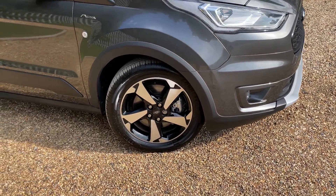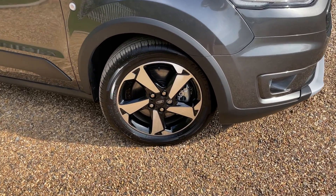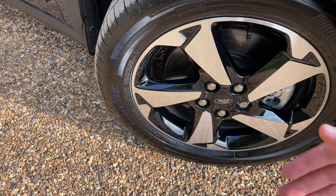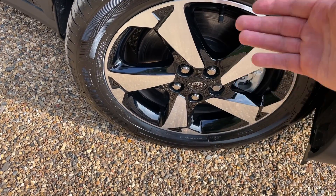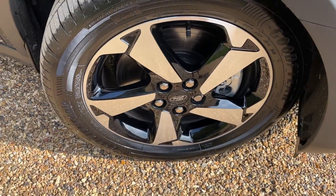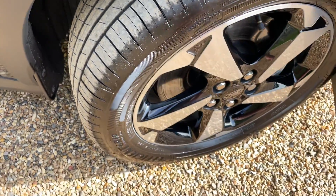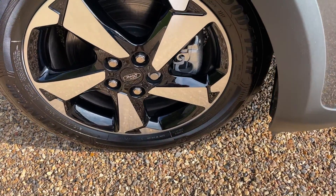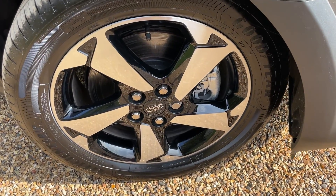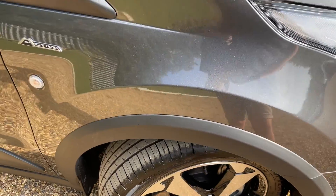Coming around the bumper we arrive at the first of four 17-inch machine cut alloy wheels. The machine cut finish gives you a nice silver shiny face with gloss black just behind it. The tyres are Goodyear, having done only 186 miles — like new. We also have silver painted brake calipers, which really set it apart and look lovely against the solid silver of the wheels.